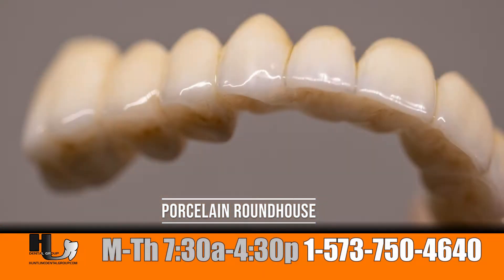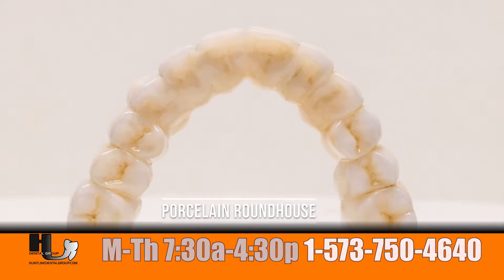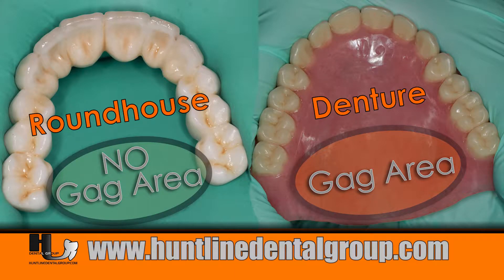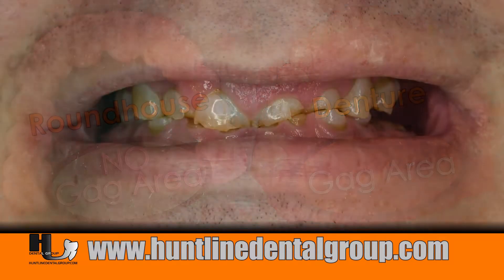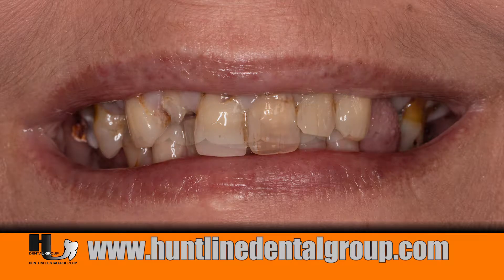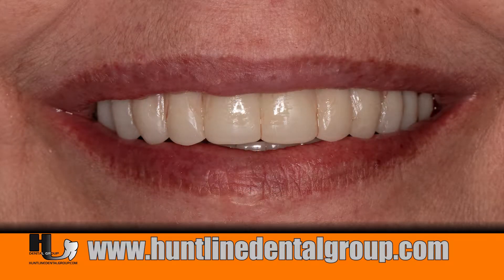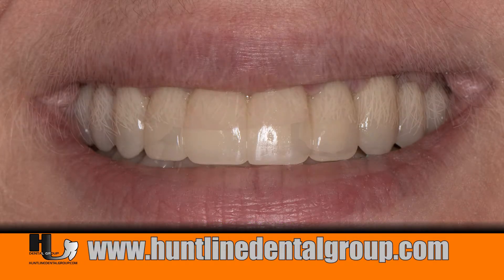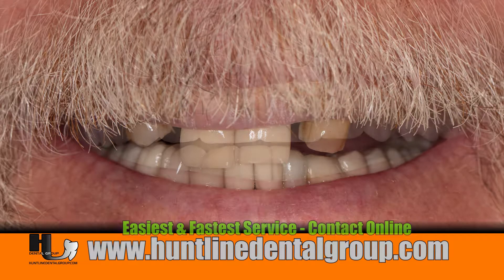So many patients come in on the upper jaw — they are so scared of their gag reflex. They know that a denture will not work for them, and their expectations for having something that's more like teeth is really in demand. The roundhouse prosthetic has allowed us to take patients from their natural teeth directly to an enhanced cosmetic result in one single visit.